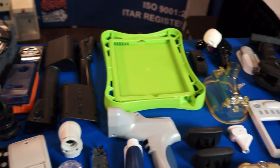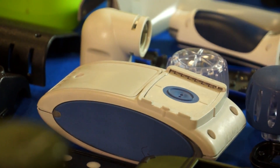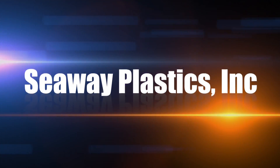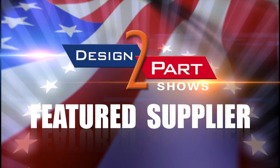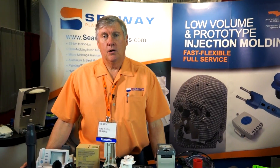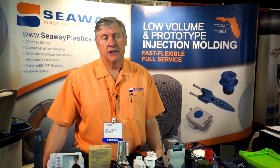Seaway Plastics is known as a low-volume injection molding company, full service in that we do all of our own mold building in-house in a two to four week time frame. Hello, I'm Tim Smock, CEO of Seaway Plastics Engineering. We are a low-volume injection molding company.